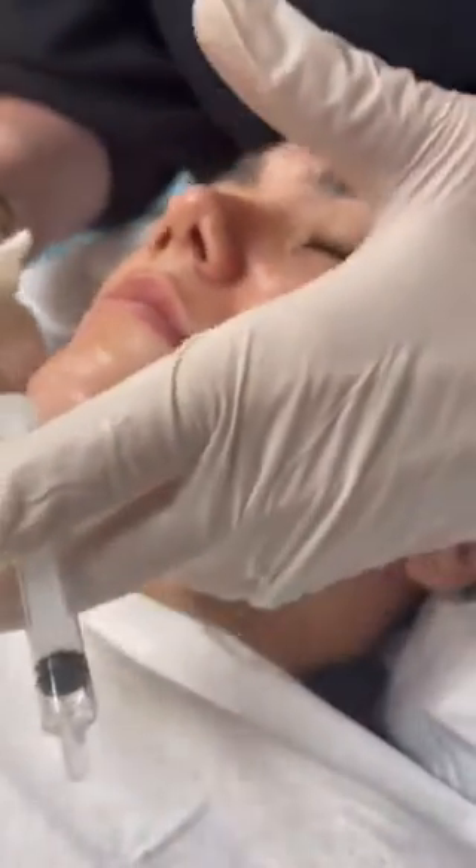Another area where you sometimes see congestion is around the jawline. How's that jawline, Anes? That's probably the biggest area where I get breakouts.